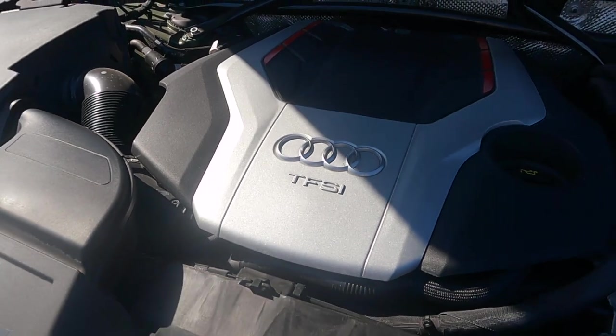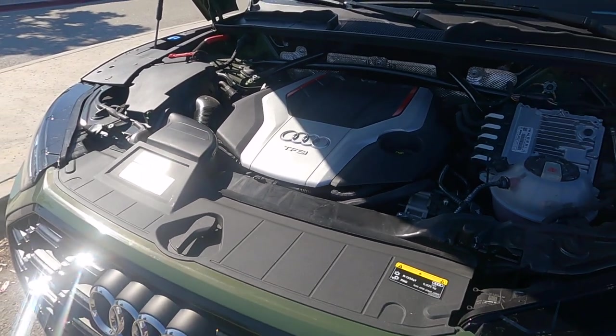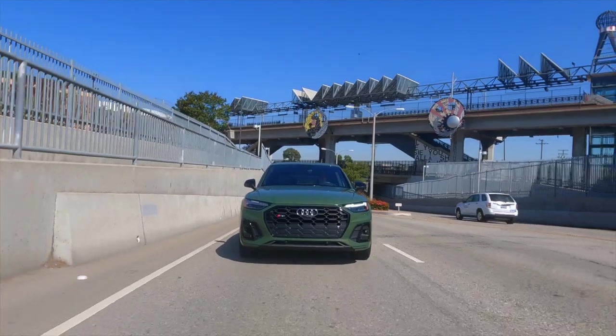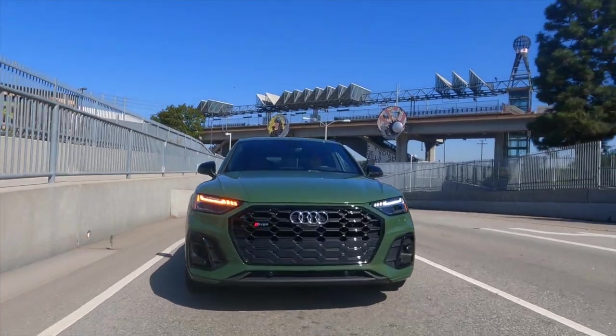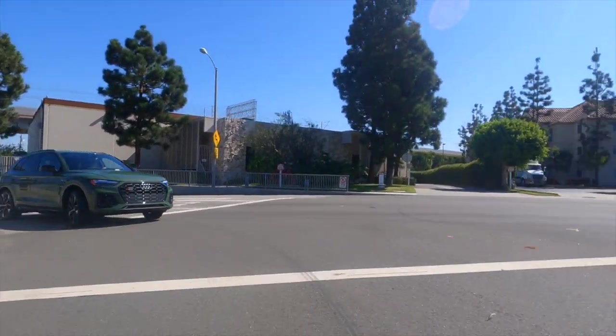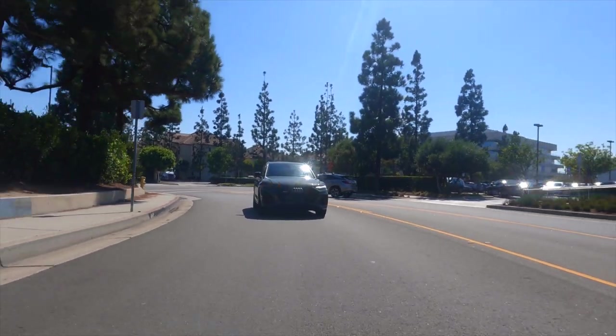Under the SQ5's hood, you'll find a turbocharged 3-liter V6 pumping out 349 horsepower and 369 pound-feet of torque — the same engine from the S4 and S5, also available optionally in the Q7. Yes, it's less powerful than the hybrid Q5, but the SQ5 at 4,288 pounds weighs about 330 pounds less than a similarly equipped hybrid, giving the SQ5 a straight-line advantage and an Audi-quoted 0-to-60 time of about 4.7 seconds.